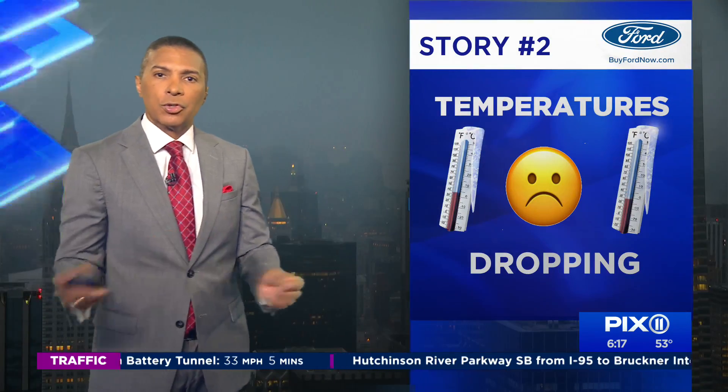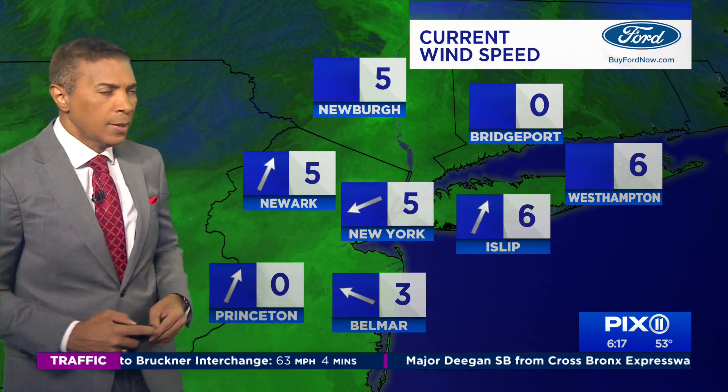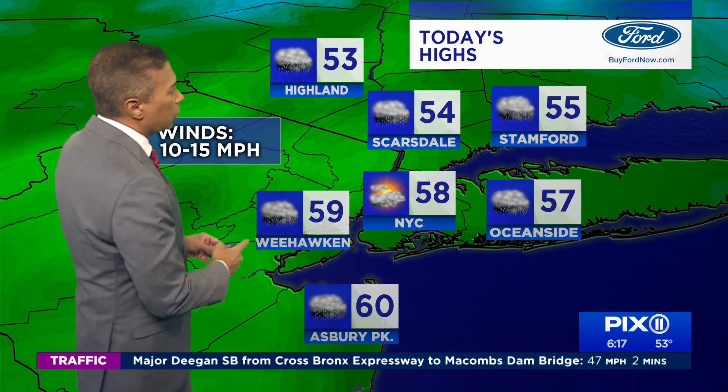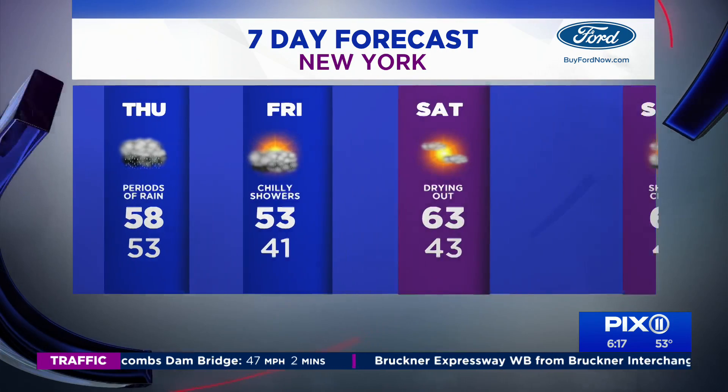Winds today not as gusty as we were expecting, because that low is pushing away, so that shouldn't take the temperatures down too much. Right now we're in the upper 40s to the low 50s. The winds are out of the north-northeast, and that should take the temperature up somewhere between 54 to 58 degrees today.